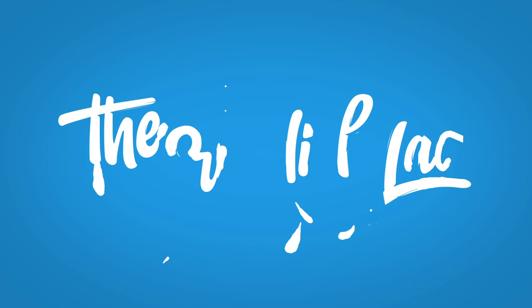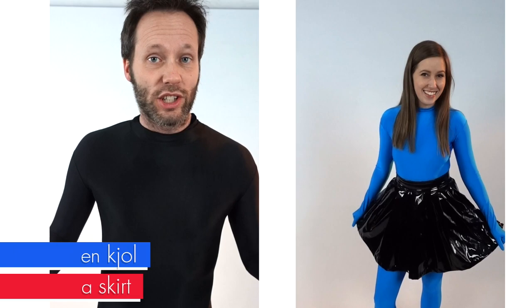Let's do 10 Swedish words — female clothing. Five years ago I did male clothing, and it has taken me five years to find a woman. And I found her: Ella Grundell. So what we're going to do is showcase clothing that traditionally would be found in the female department of a store, but you can wear whatever you want. Let's go.